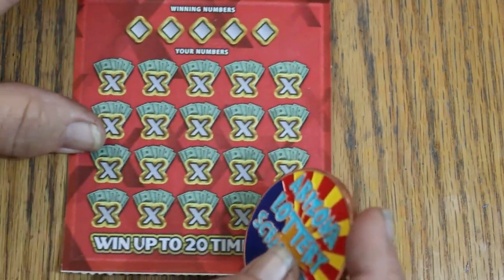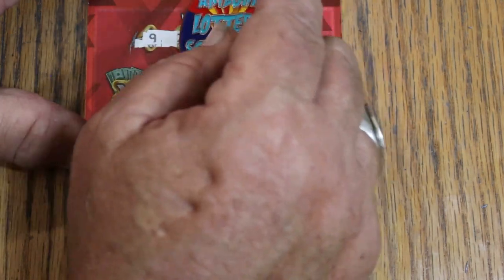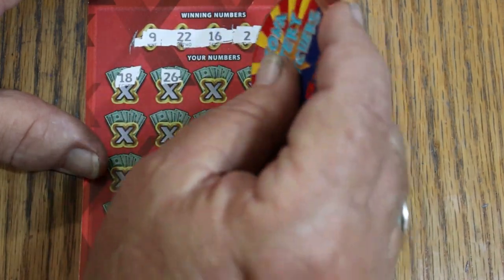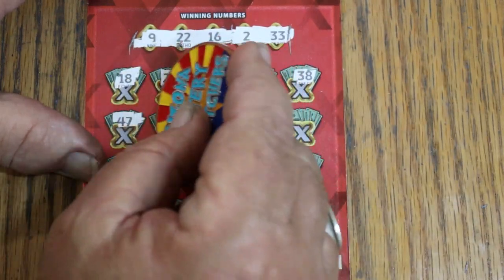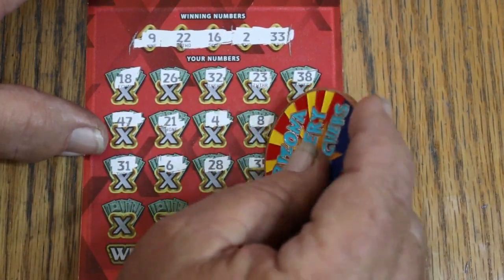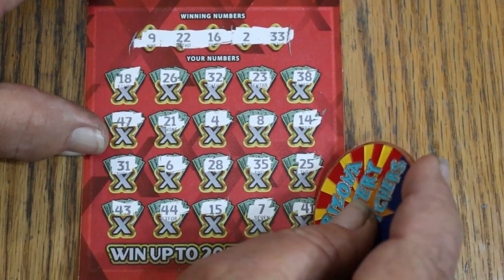Now the odds are fully in favor of one of these two hitting, if not both. But overall odds of 1-in-3 on the smaller tickets isn't quite as dependable, especially on small batches like this. Ticket 009: 9, 22, 16, 2, and 33. Numbers: 18, 26, Random's 32, 23, 38, 47, 21, 4, LV's 8, 14, 31, 6, 28, 35, 25, 43, 44 Club, my number 15, CJ's 7, and 41. Wow.